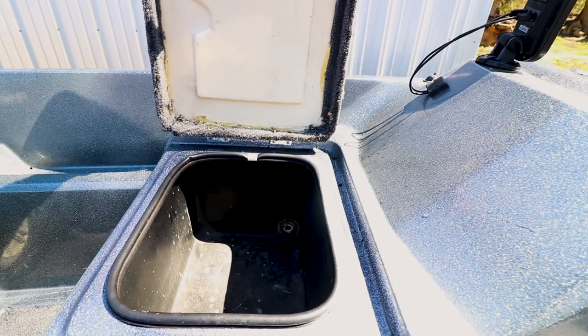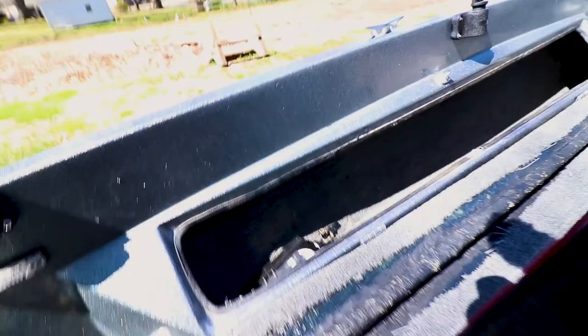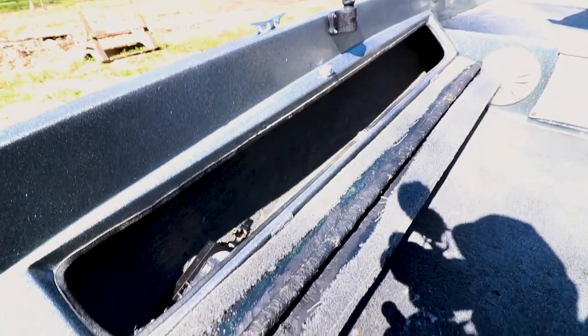It's got two live wells — one larger and one smaller live well. I've already fished on it; I took it out on the lake once already and it was completely comfortable. There's not a lot of deck space to stand on, but with the seats up I just bill-danced it — sat back on the seat, spun around, and fished that way. It was pretty comfortable.